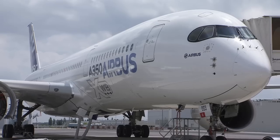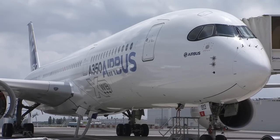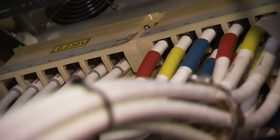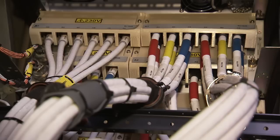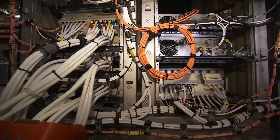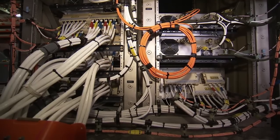On the brand new A350 XWB there are plastic covers that protect electric wires. Several hundred of these parts fit onto the A350, and thanks to 3D printing it took 70% less time to make them and the manufacturing cost plunges 80%.